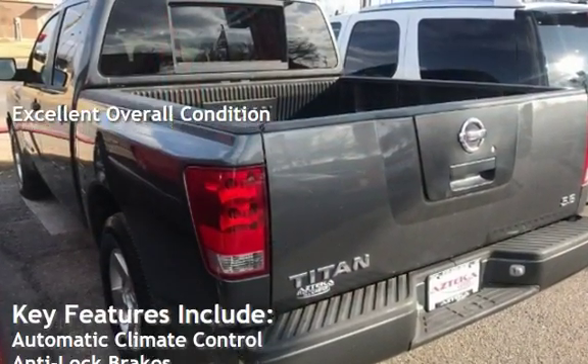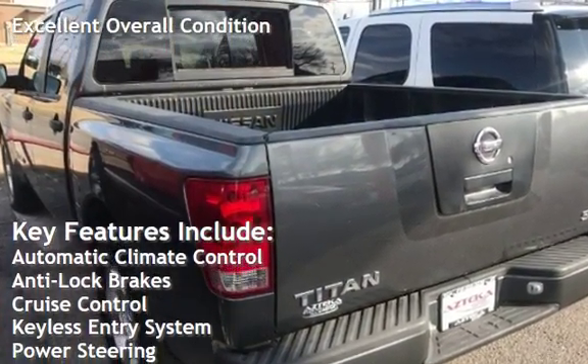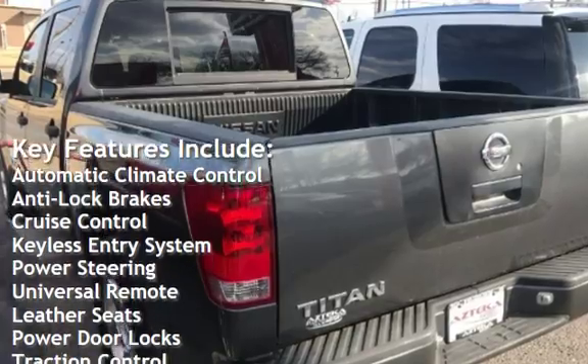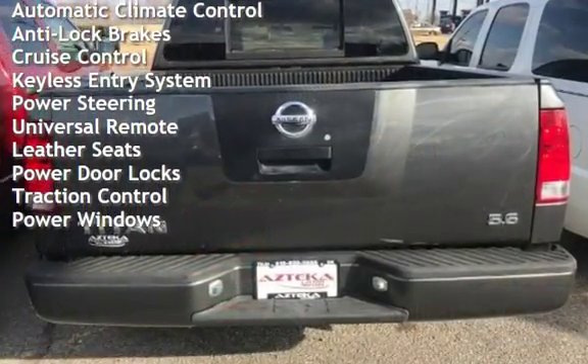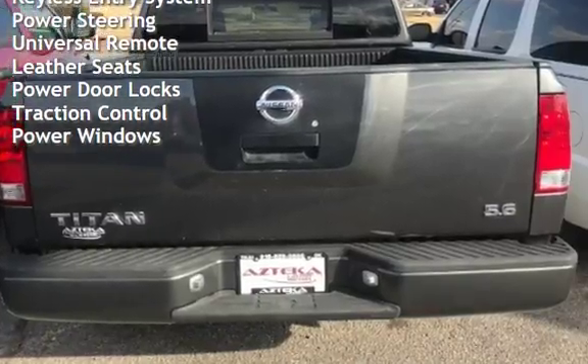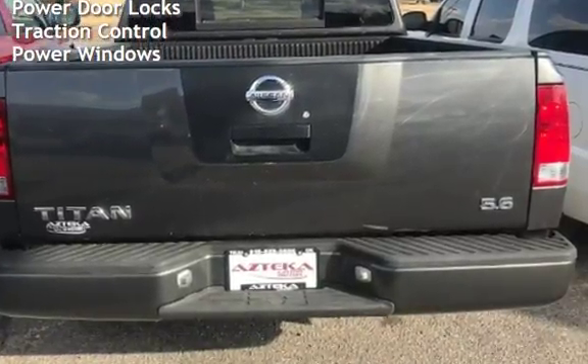Key features include automatic climate control, anti-lock brakes, cruise control, keyless entry, power steering, universal remote, leather seats, power door locks, traction control, and power windows.